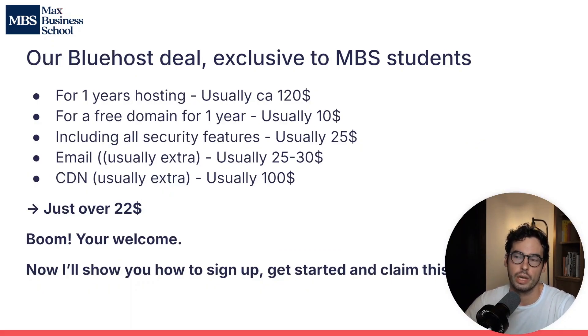Here's that deal. For one year's hosting — which usually costs $120 — a free domain for one year usually costing $10, plus all the security features with extra bonuses usually costing $25, plus an email account usually costing $25 to $30, and finally a CDN which massively improves website performance and usually costs more than $100 a year — they include all of that just for us in a package that costs $22 for your first year. I'll show you how to sign up, how to get started, how to start building your website, and how to get this discount.